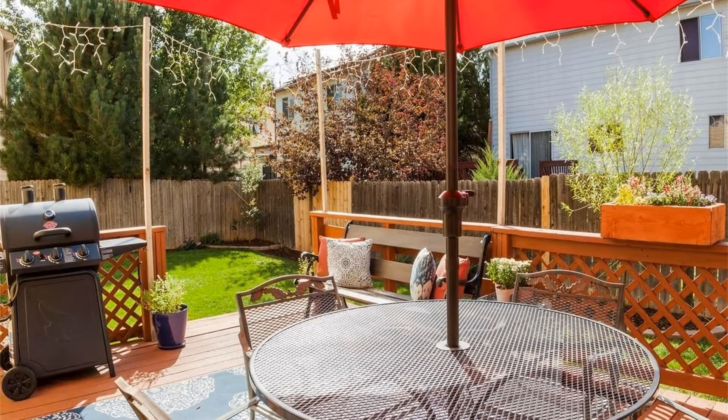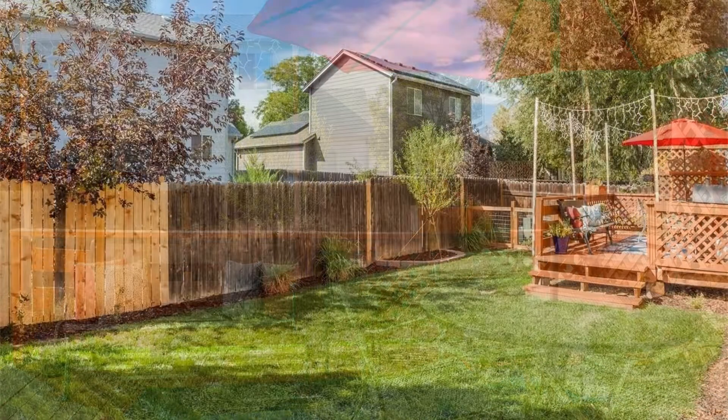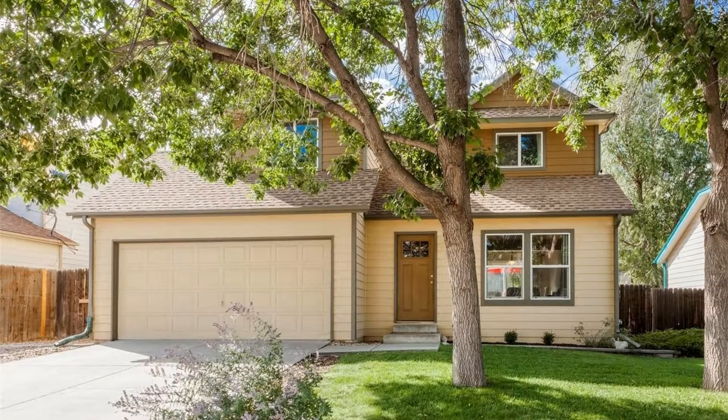Don't miss this amazing gem. Contact us to schedule your viewing of this wonderful home today. Rent from us and experience living in a professionally managed home. Give us a call now.